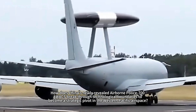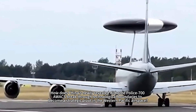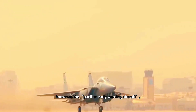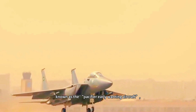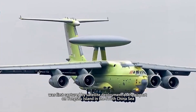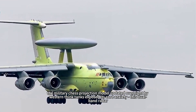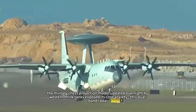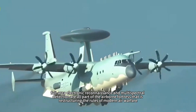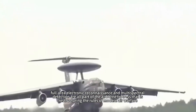How does China's newly revealed Airborne Police 700 AWACS break through technological boundaries to become a strategic pivot in the Western Pacific airspace? When this equipment, known as the 'pacifier' early warning aircraft, was first captured by satellite deployment at the airport on Yongshu Island in the South China Sea, the military chess projection models updated overnight by Western think tanks exposed their core anxiety. This dual-band radar, full-area electronic reconnaissance, and multispectral detection system is restructuring the rules of modern air warfare.